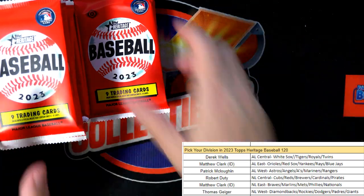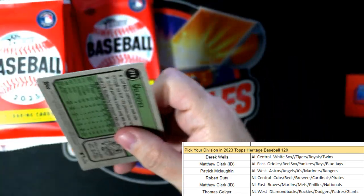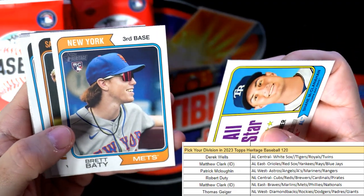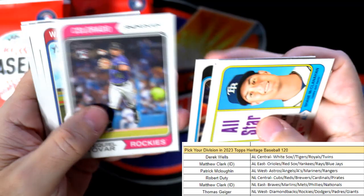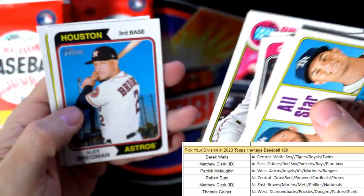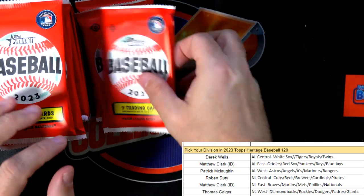I saw Diamondbacks and I was hoping it was Drew Jones, but Brett Beatty - that one's going out to Matthew C, coming out to you. Brett Beatty. And a set of Twins - nothing too crazy yet, gotta pull these short prints out of here.